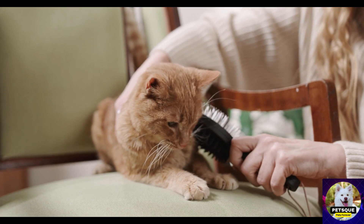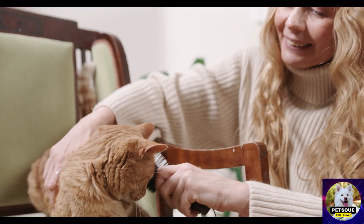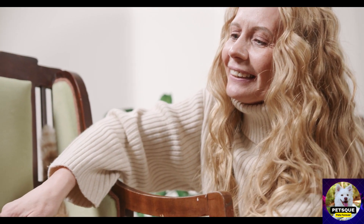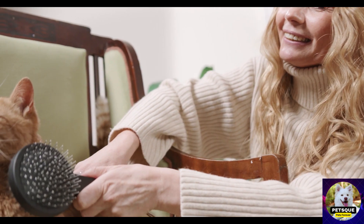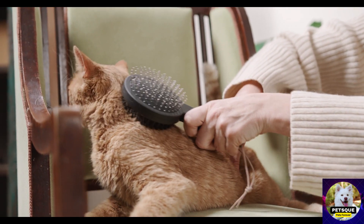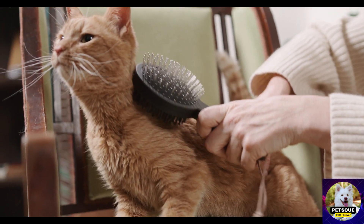Chapter 2: Tools Fit for a Monarch — Essential Grooming Equipment. Identifying the must-have grooming tools for cats, choosing the right brushes, combs, and grooming mitts, understanding the significance of high-quality cat shampoos and conditioners, exploring specialized tools for specific grooming needs, and ensuring safety and comfort during grooming sessions.